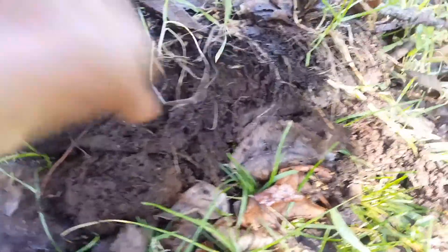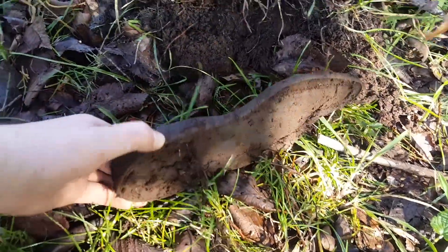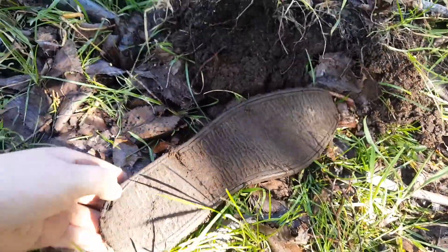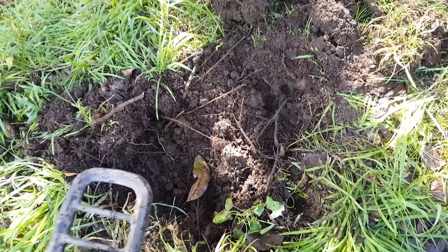Right in here, it's actually the sole of a shoe — oh my gosh, that is pretty cool! So there's something else here too.